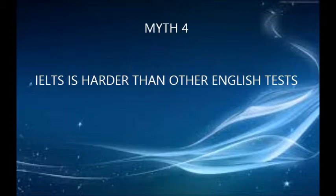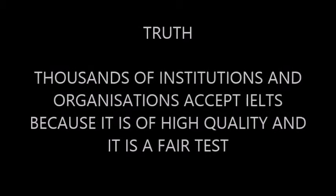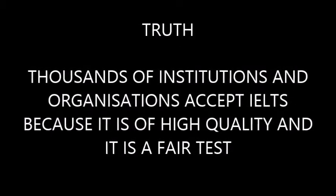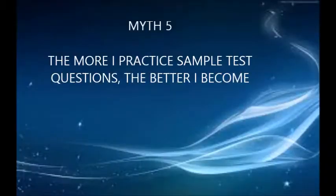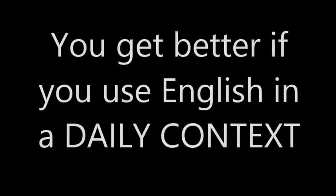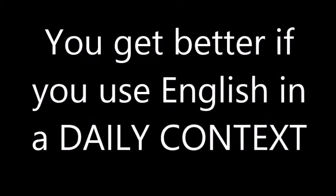Myth number four: IELTS is harder than other English tests. The truth is thousands of institutions and organizations accept IELTS because it is of high quality and it is a fair test. Myth number five: the more I practice sample test questions, the better I become. The truth is you get better if you use English language in a daily context.